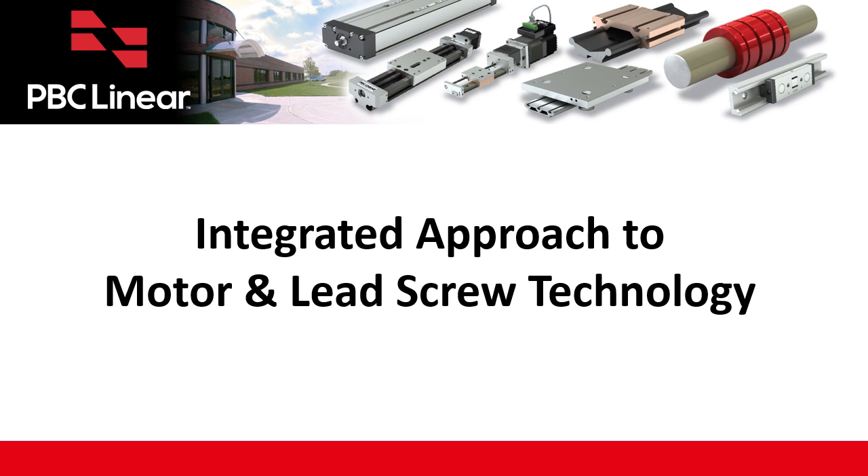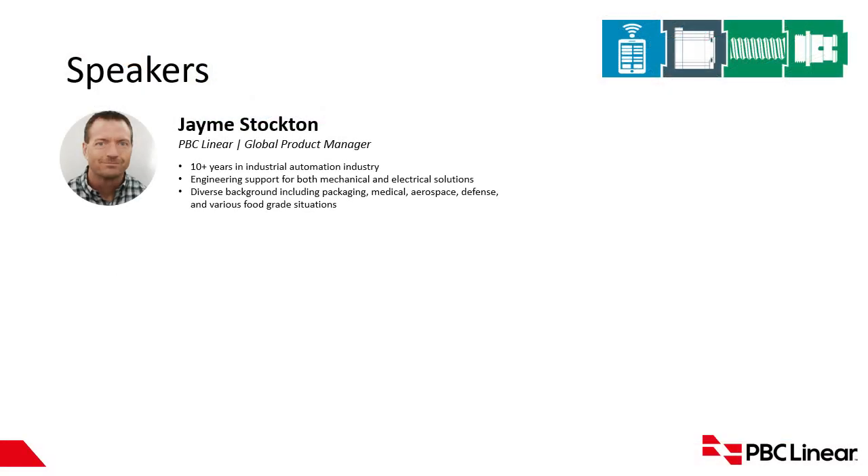Jamie Stockton is Global Product Manager for PBC Linear. He has been in the industrial automation market for a decade, offering engineering support for both mechanical and electrical solutions. He has deep background in diverse applications including packaging, medical, aerospace, defense, and various food-grade situations and applications.